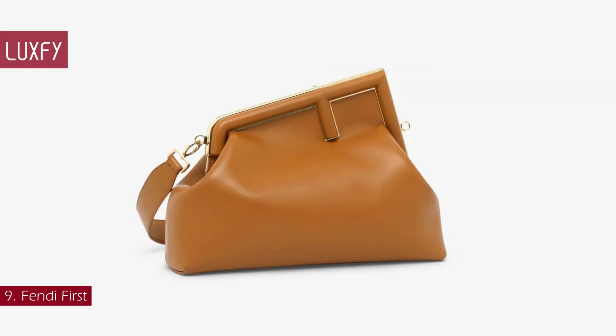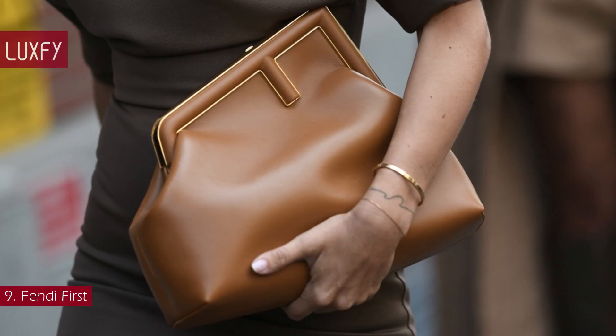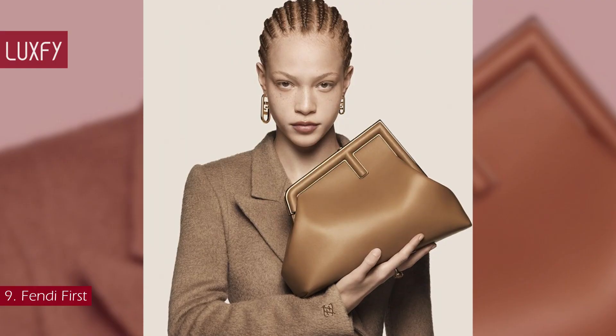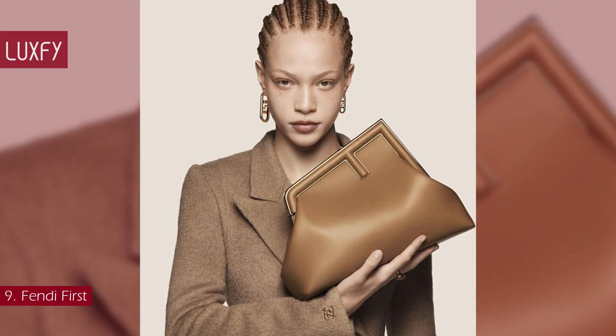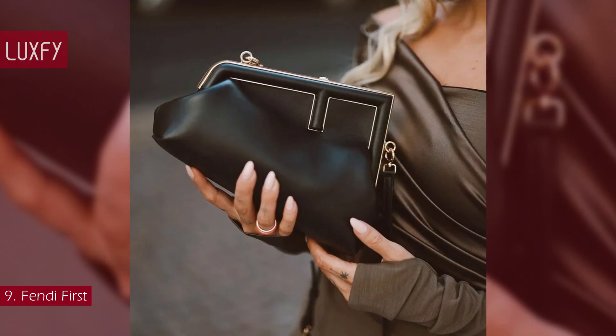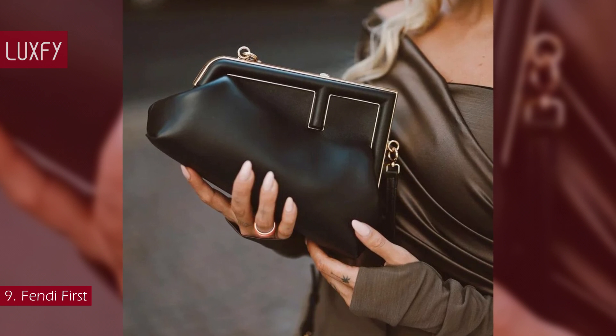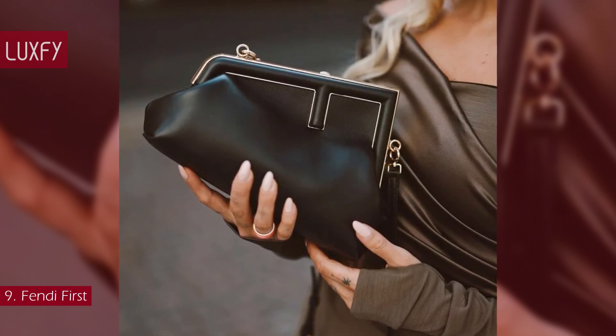Number 9: Fendi First. Launched in fall-winter 2020, this bag is Fendi's take on the trendy pouch. Having surfaced on the runway a few seasons ago, the casual clutch has made its way back into the spotlight at the Fendi show. The brainchild of Silvia Venturini Fendi, the Fendi First bag was said to feed Kim Jones' brief of wanting a bag that interprets the signature Double F monogram.